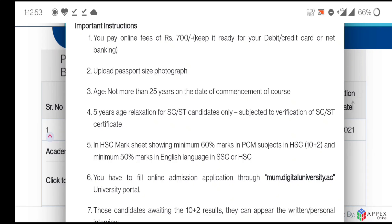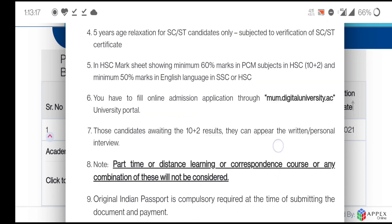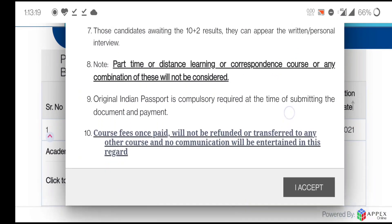In your HSC mark sheet you need a minimum of 60 percentage in PCM in class 12 (10+2), and a minimum of 50 percentage marks in English in either class 10 or class 12. You also have to fill the online admission application through the mum.digitaluniversity.ac university portal.